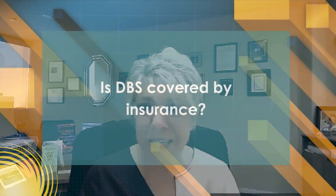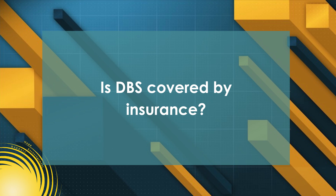Is it covered by insurance? It is — it's a Medicare covered benefit, covered by most PPO and HMO insurances. Some insurance companies need specific documentation, but if you're working with a DBS center, they are more than equipped to provide that information to insurance companies. The team is spot on with how they handle and work with the patient.